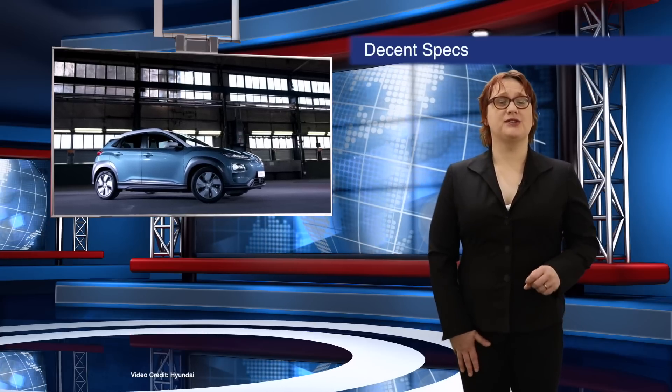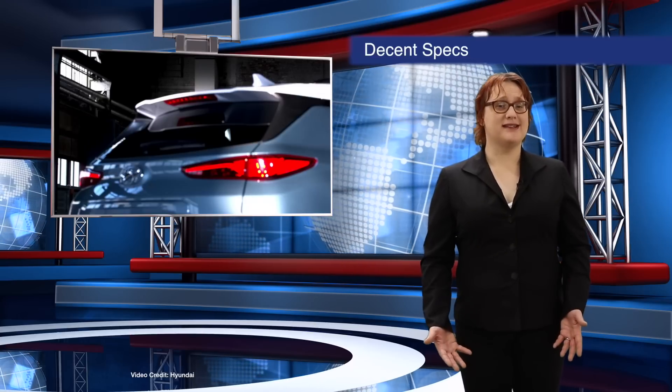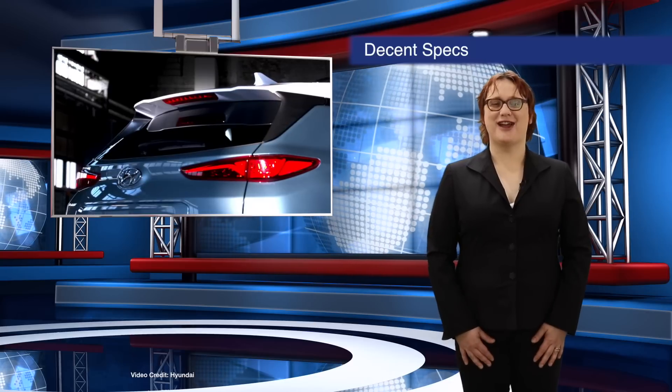Pricing is yet to be announced, but Hyundai will begin rolling out the Kona EV later this year, so when I have more pricing information, I'll be sure to let you know.